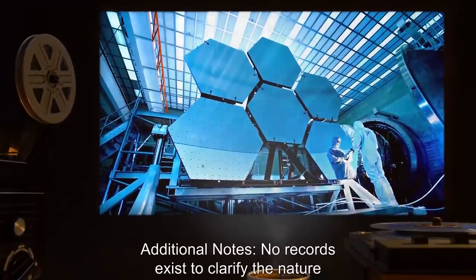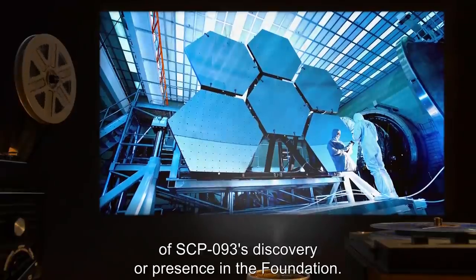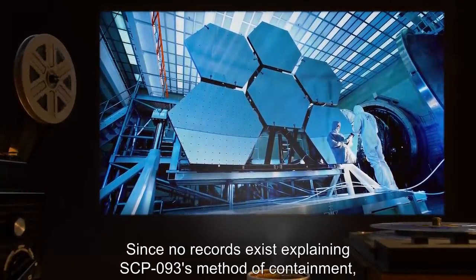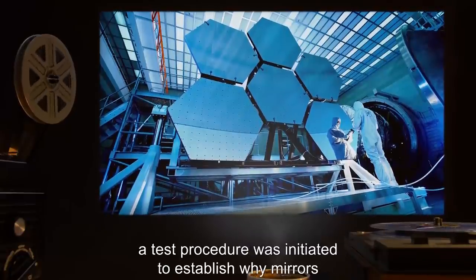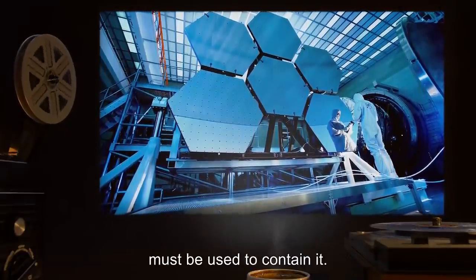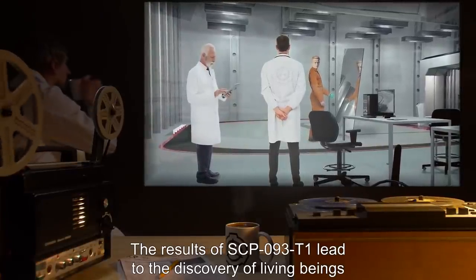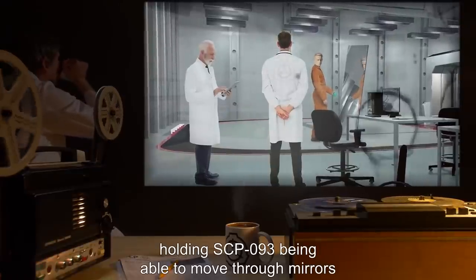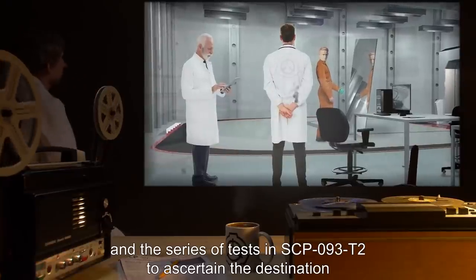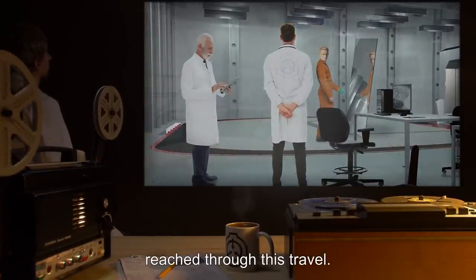No records exist to clarify the nature of SCP-093's discovery or presence in the Foundation. Since no records exist explaining SCP-093's method of containment, a test procedure was initiated to establish why mirrors must be used to contain it. The results of SCP-093-T1 led to the discovery of living beings holding SCP-093 being able to move through mirrors, and the series of tests in SCP-093-T2 to ascertain the destination reached through this travel.